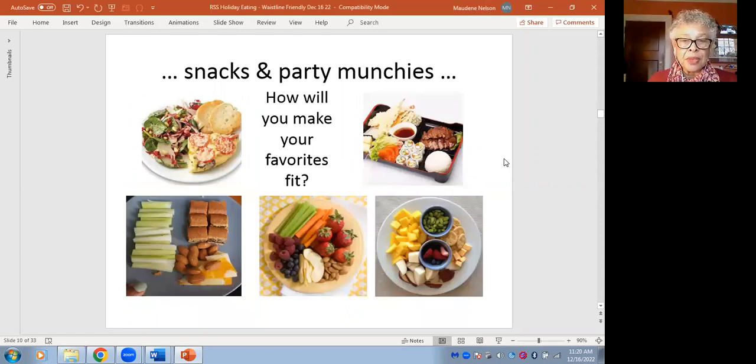Maybe you've gone to a party and there are munchies, or you have people dropping by and you want to serve snacks during the holidays. The bottom row shows good examples of ways to think of one half of your plate as veggies and one quarter as high carbohydrate. Here's a real person: half celery, one quarter high protein — the protein is nuts and cheese — and one quarter high carbohydrate: fig bars.